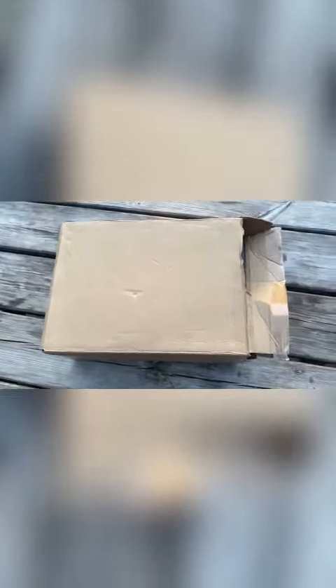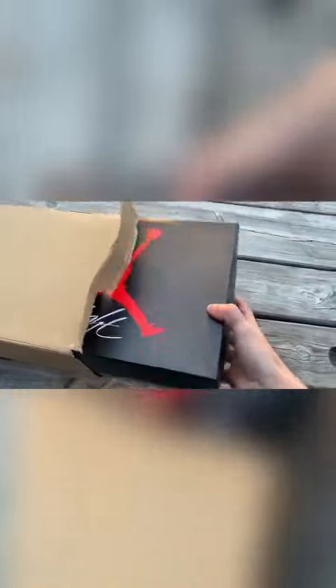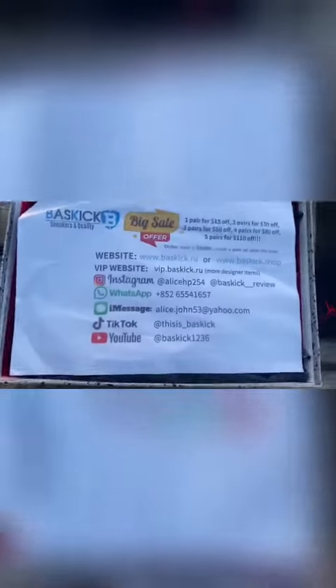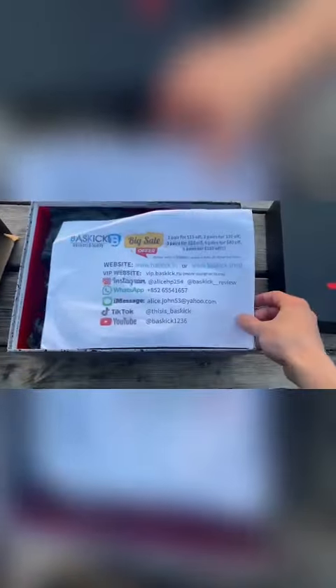I bought these Jordans for pure money from Baskic and I was amazed by the quality. The box was in perfect condition. They also gave me a free pair of socks — how nice!